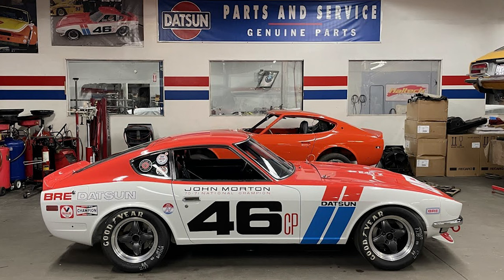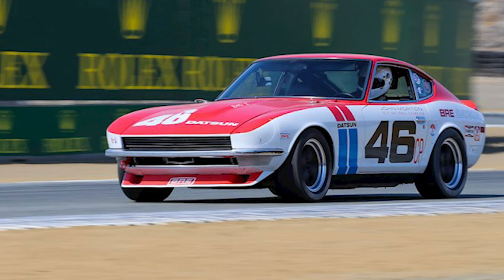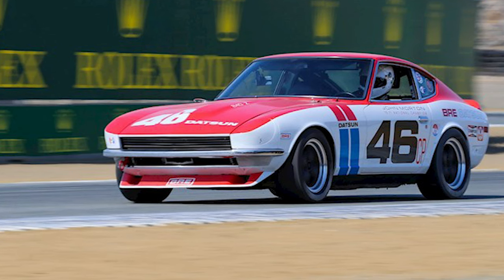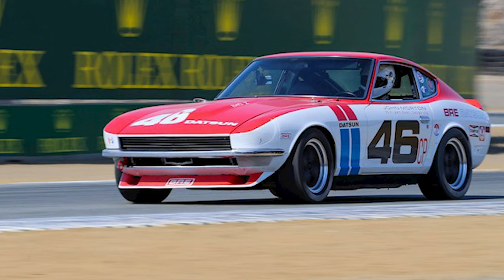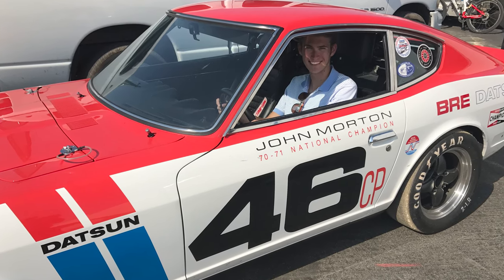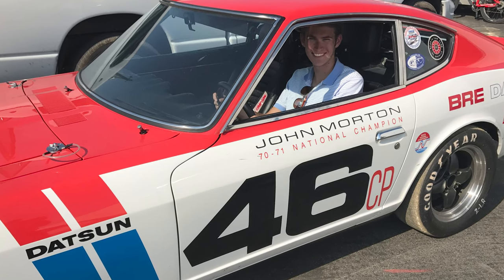This car is actually owned by our good friend Randy Jaffe. He invites the original driver, John Morton, to compete in this car in vintage races all around the country. Just goes to show you how good of a guy Randy is, and the love and respect he has for Datsuns. His love for 240Zs rubbed off on me, and he's what kick-started the dream to find this car. Thank you, Randy.